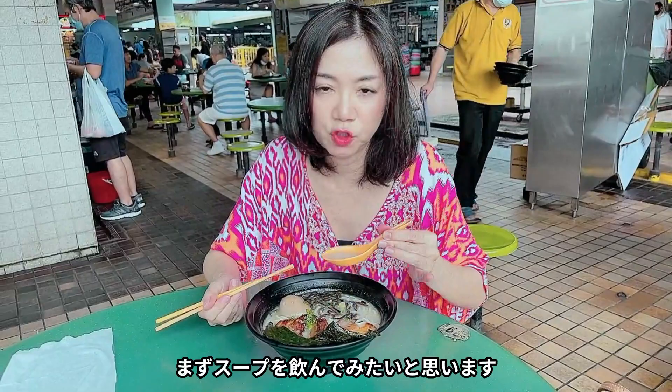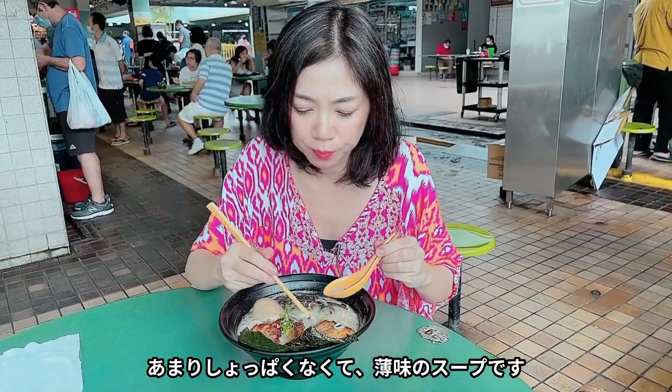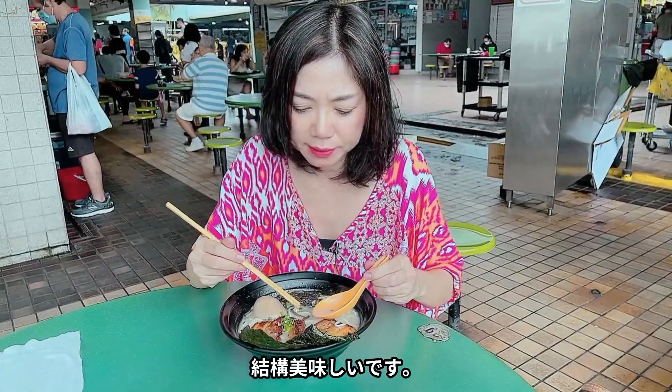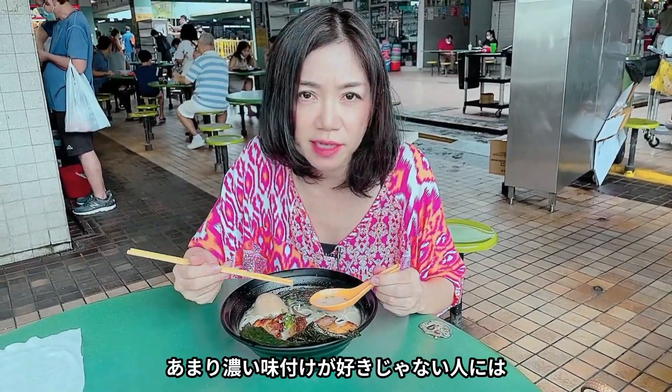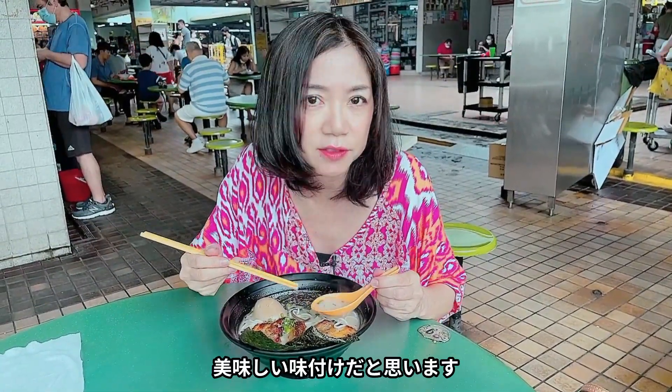First I try the soup. Not too salty, it's a little bit weak soup, but it's actually quite nice. If you don't like very thick taste or very rich, strong taste, it's actually quite nice soup.